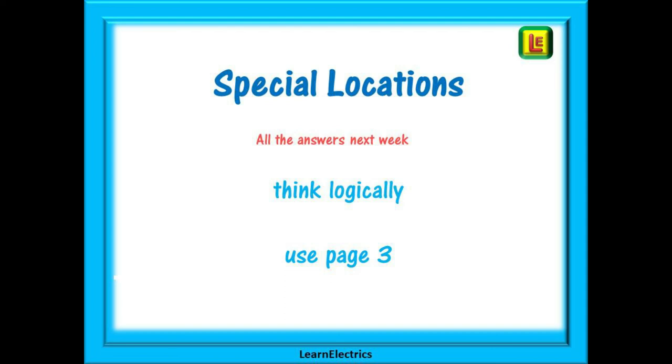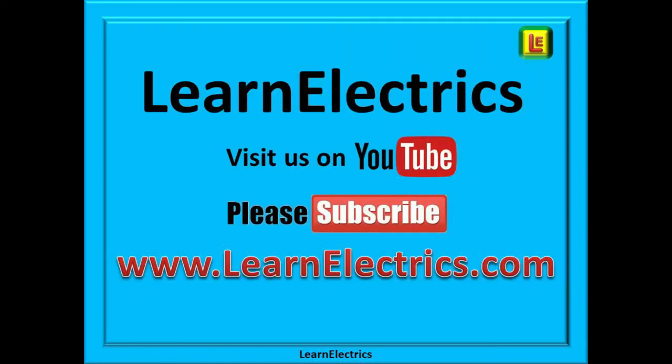That's it — all about special locations. Think logically, use page 3 as a starting point, and you will always find the answers. We hope you found this video from Learn Electrics to be both useful and enjoyable. Please click subscribe below for access to all our tech tips videos and to ensure you don't miss our next video. Typing 'learnelectrics' all one word into the YouTube search bar will give you access to all the videos. Thank you for watching and we hope to see you again very soon.